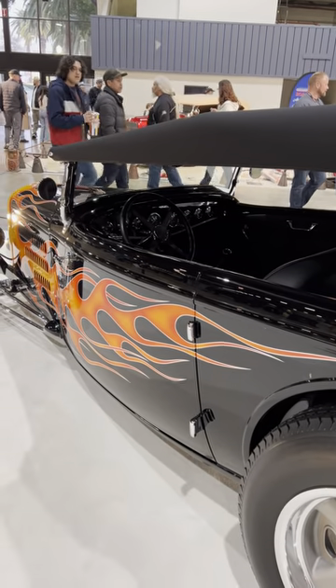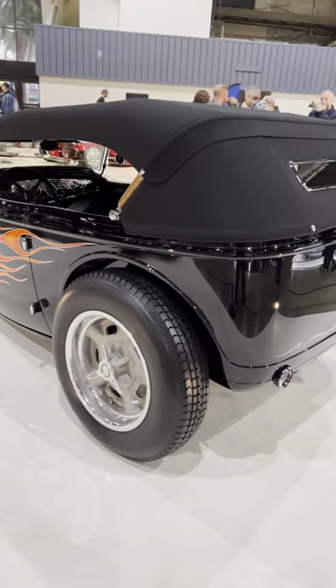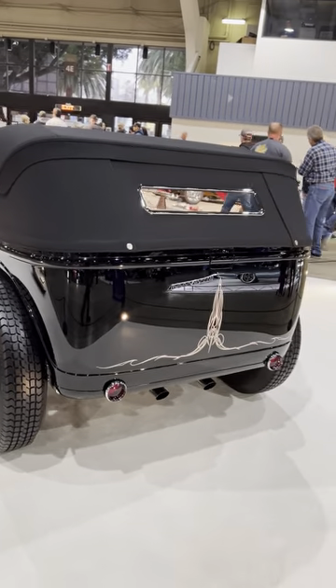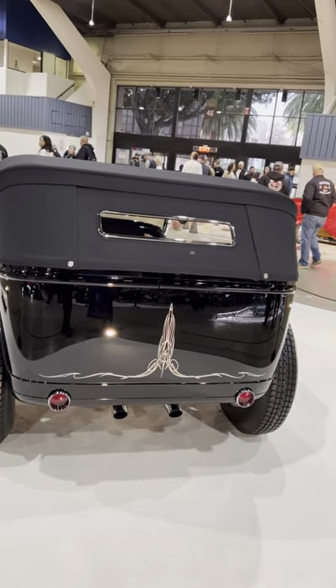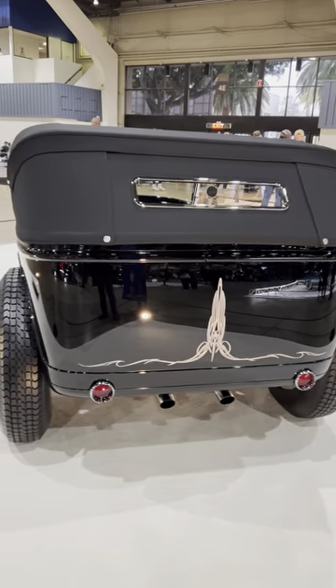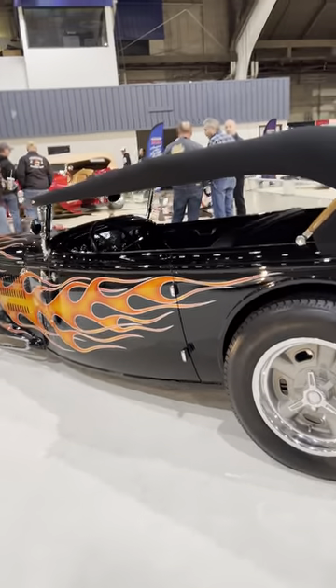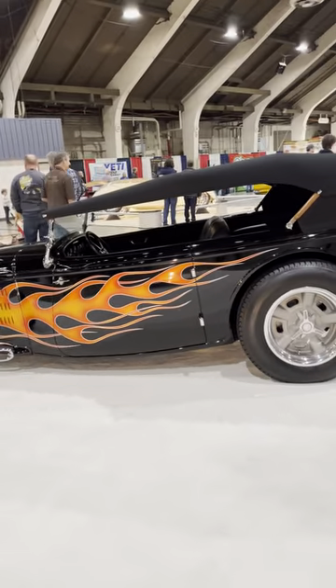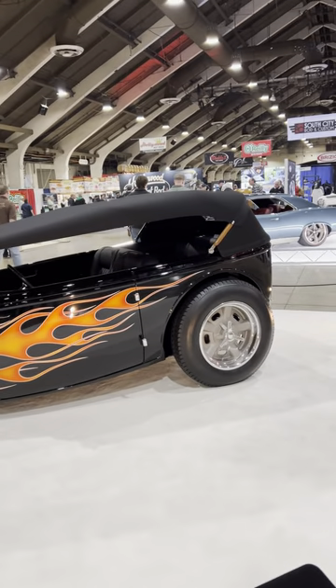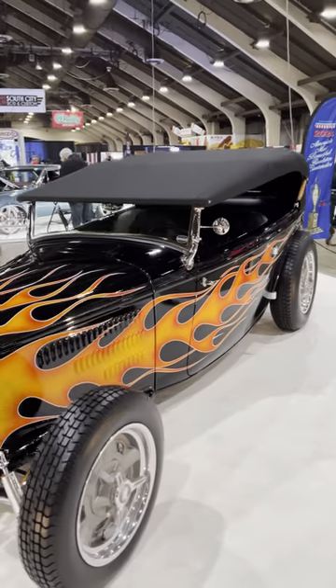Can't quite make out much from the interior, but it looks pretty sinister. It's very smooth — definitely a high-quality finish in every respect. I don't normally gravitate toward flame-painted cars, but this flame looks pretty amazing.